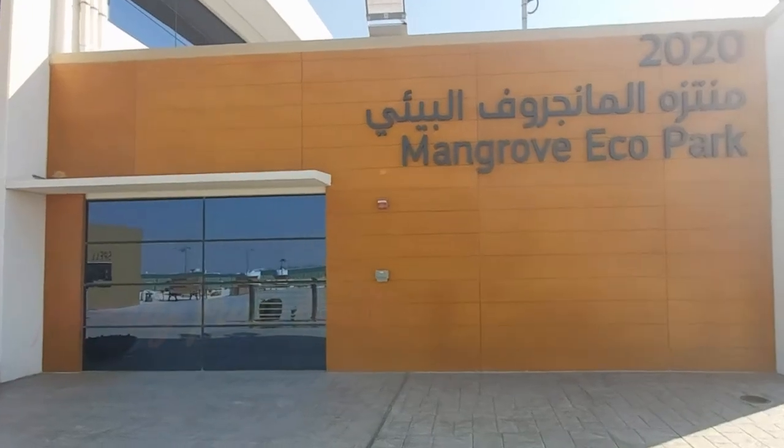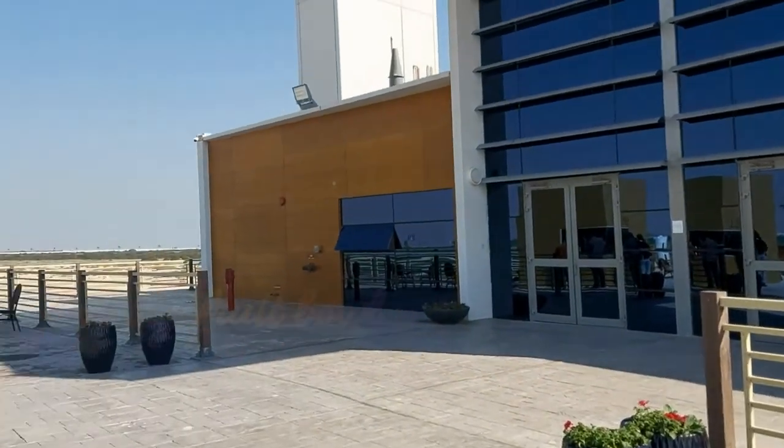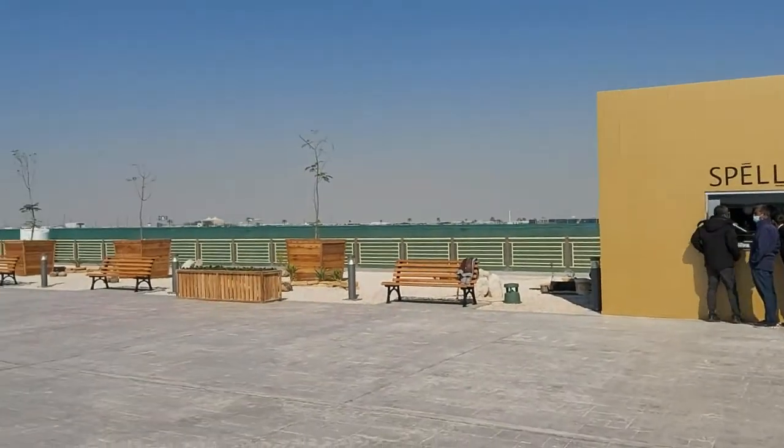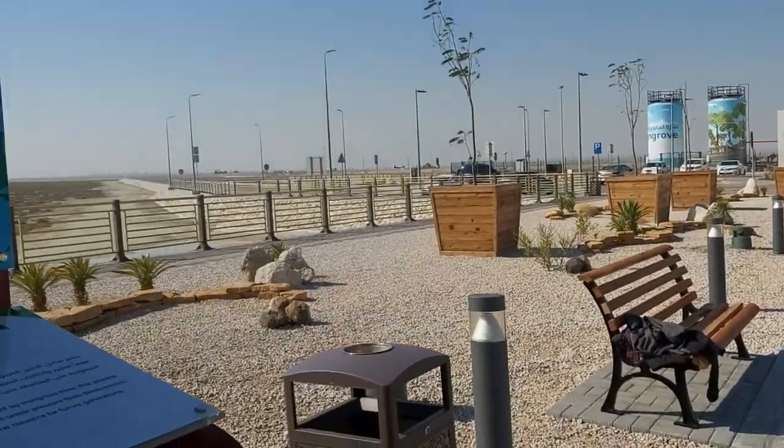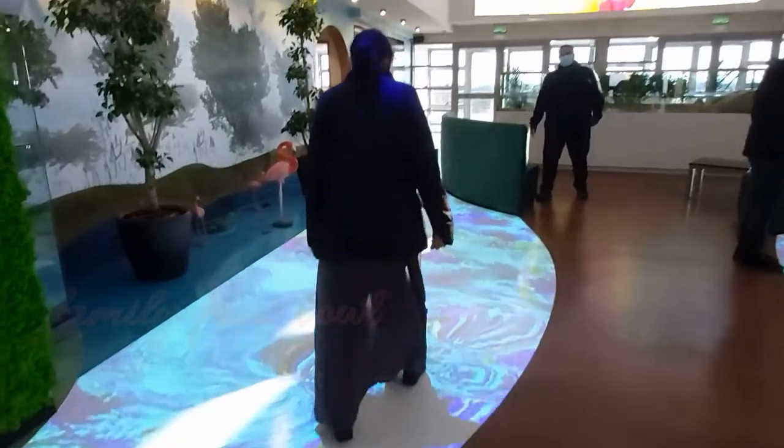This is the outside of the building, and when we walked inside we found ourselves in the visitor center. The first thing we noticed were these super cool interactive coral reef displays on the ground.